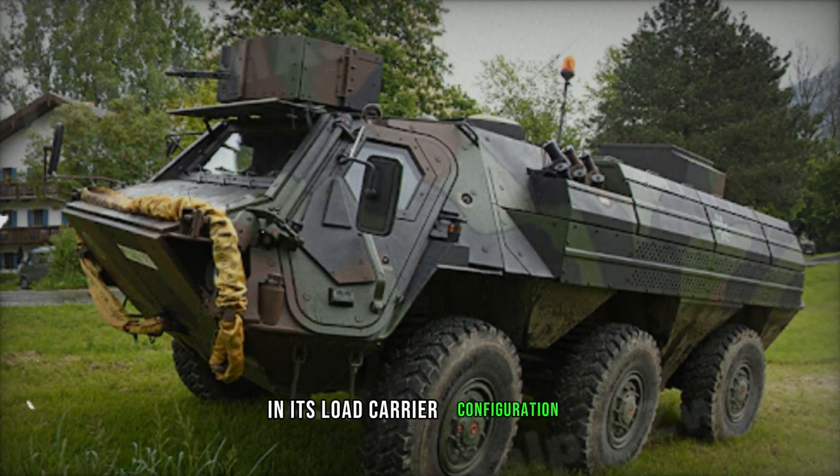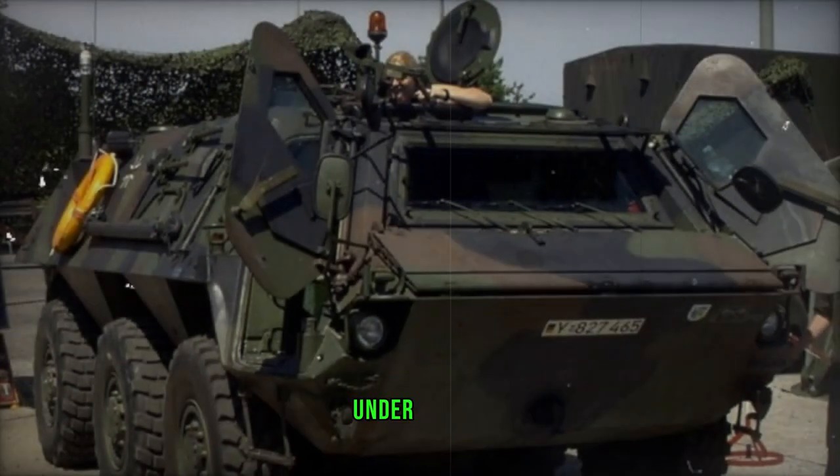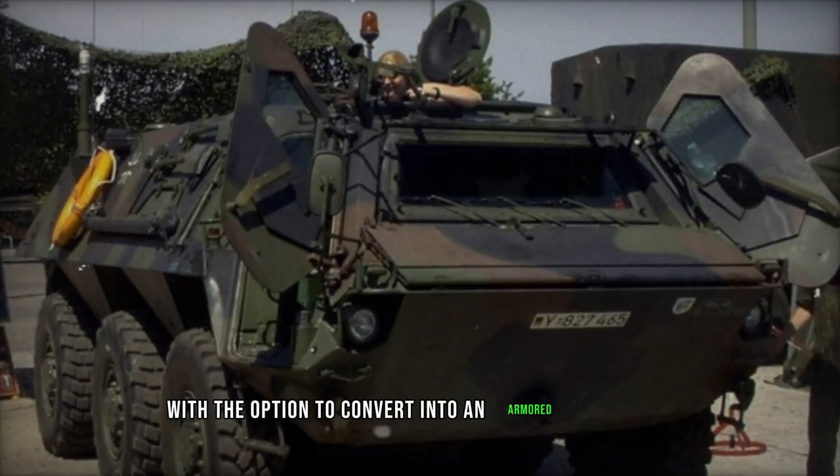In its load carrier configuration, the vehicle can transport nearly 3,000 kg of supplies under armor, with the option to convert into an armored ambulance as needed.